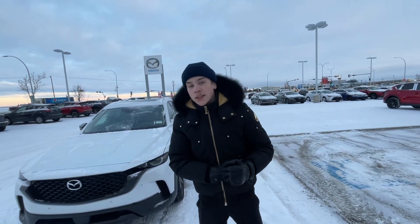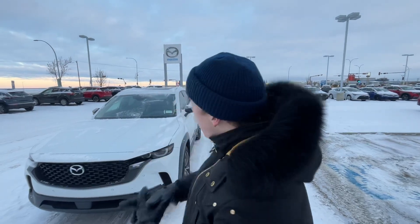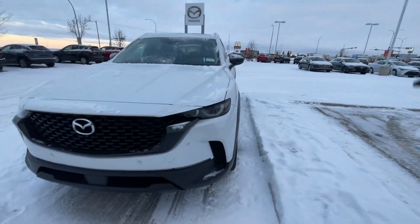Hey, my name is Tyler. I'm one of the sales consultants here with LA Mazda. I just want to make you a quick little video to put a face to the name and show you who I am. Thank you once again for taking the time to apply with us here on our 2023 Mazda CX-50.